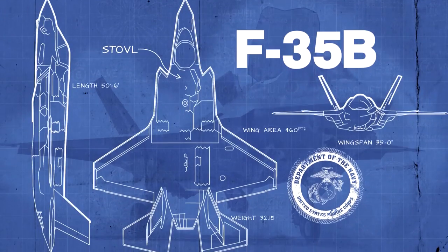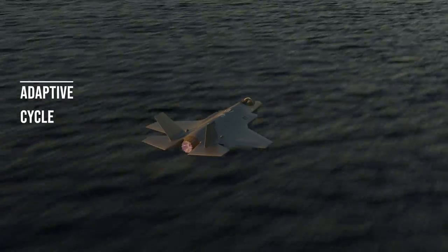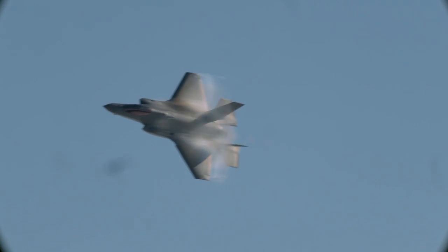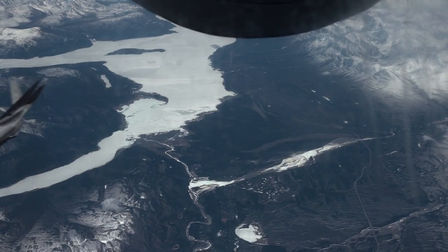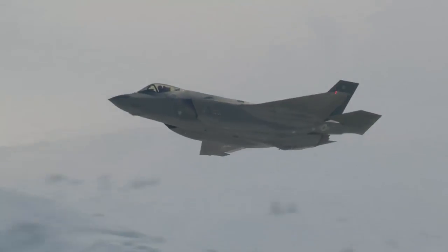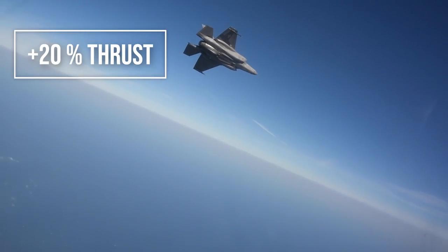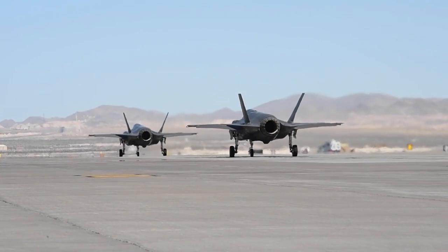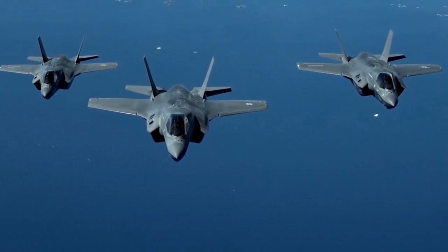The B version will likely follow. The new engine is what is known as an adaptive cycle engine, which automatically produces two distinct modes of operation: high thrust output for combat maneuvers, or high efficiency performance for extended loiter times. General Electric has developed a working prototype designated the XA-100. In recent tests, GE's new engine has shown a 20% increase in thrust along with a 30% increase in range.